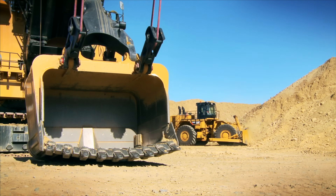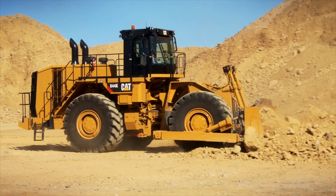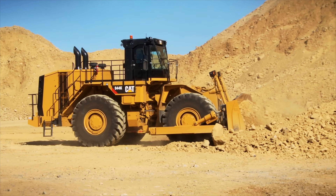You don't have time to reinvent the wheel. Use it to work faster and more efficiently. The Cat Wheel Dozer, built for your job.